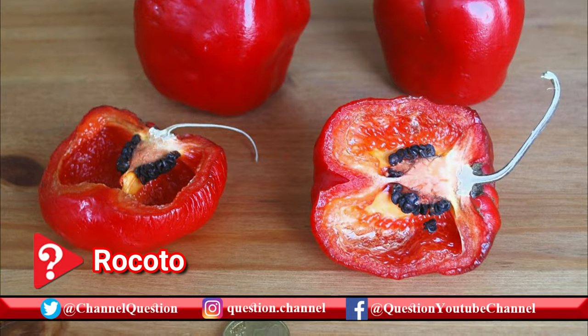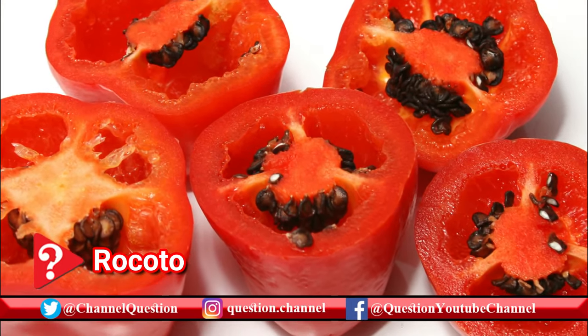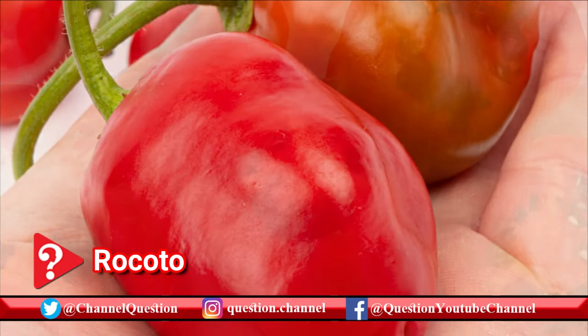Almost as hot as a habanero, these peppers can be deceiving. They look a lot like bell peppers on the outside, but underneath the sweet skin is serious spice.